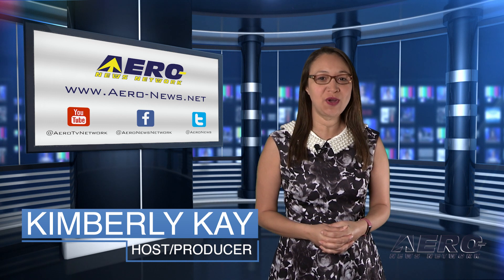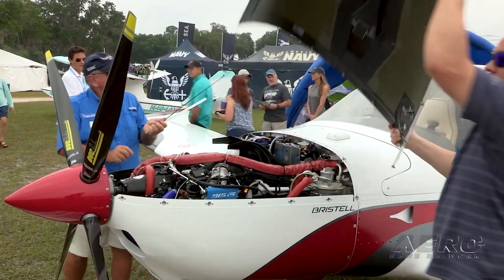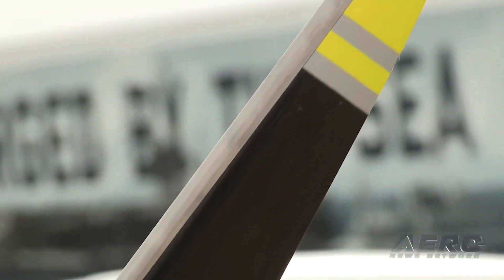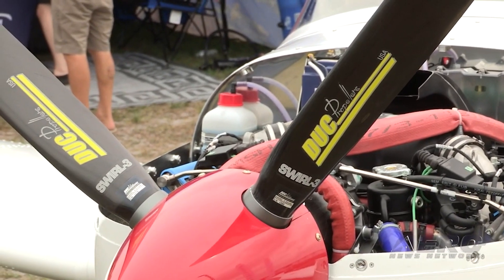Rotax reveals 24-volt option for 915IS. Rotax unveiled another option for its range of light aircraft engines with a 24-volt option of its 915IS. The change will provide pilots with a wide range of opportunities to upgrade their cockpits and flying experience without added engine weight.